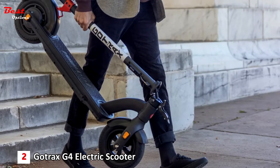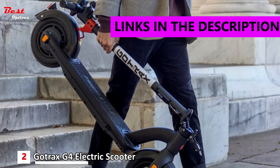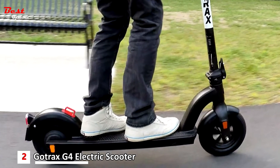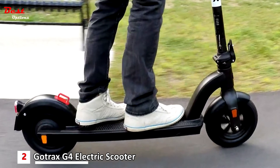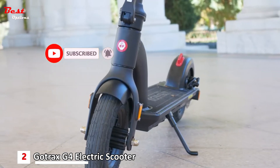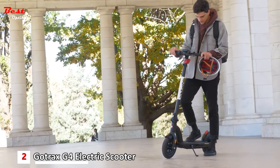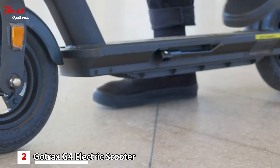The second product on our list is the GoTrax G4 electric scooter, available at a reasonable price of $670. This commuting electric scooter comes with an electronic code lock and cable lock for double protection: the electric code lock prevents anyone from powering it on without the password, and the cable lock ensures no one can take it away. The double anti-theft system protects the safety of your scooter.